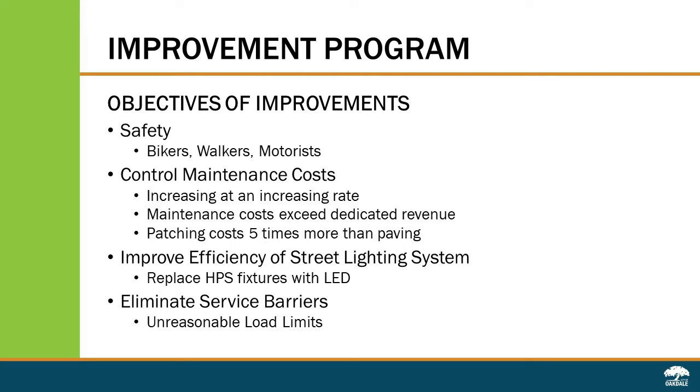The fourth objective is to eliminate service barriers. As the pavement gets older it gets brittle, and in the spring of the year the pavement is at its weakest when the frost is coming out of the ground. During that period, generally from March until May, we have to impose load restrictions, which could impact service delivery to your homes. If you're having any work done on your home, it may be difficult to get materials or equipment there to service your property.